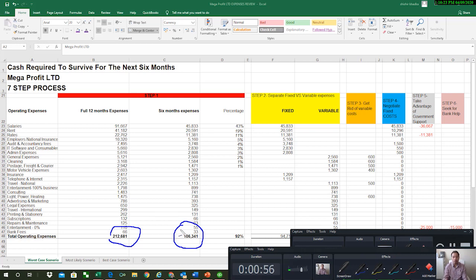What we're trying to achieve here is how do you manage cash in the next six months. What I want you to do next is go through your top 10 expenses and categorize them in descending order — your highest expenses first — because your highest expenses are your biggest risk. In this example for Mega Profit Limited, the top 10 expenses account for 92 percent of the total costs.